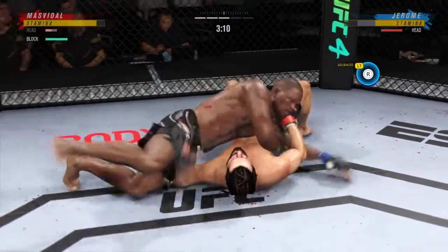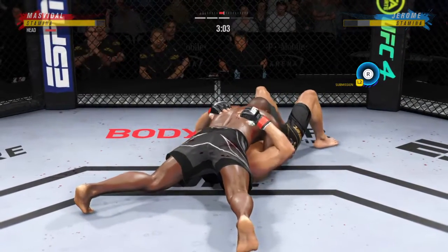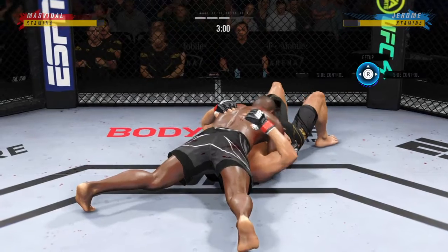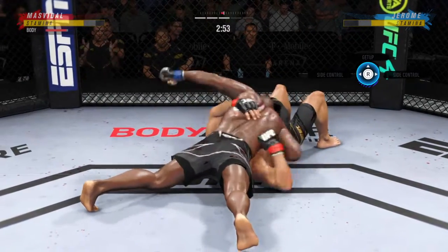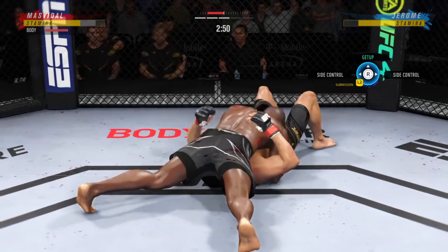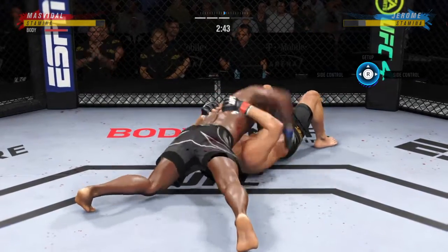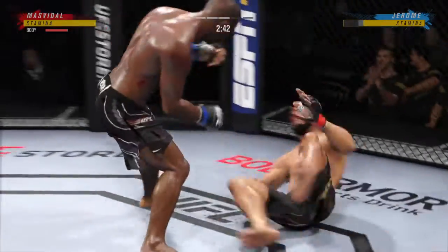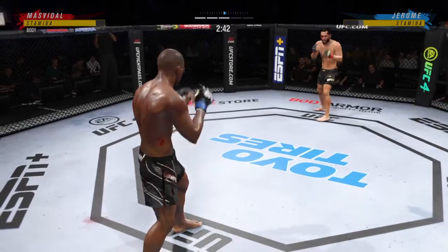No shortage of options from side control. North-south position now — we'll see who transitions first. That was a useful strike on the ground. He's putting him in exactly the position he needs to be in right now. He's able to relax here, and he understands, being a veteran of so many fights, that as long as he's on top, he's winning.